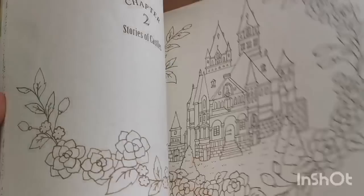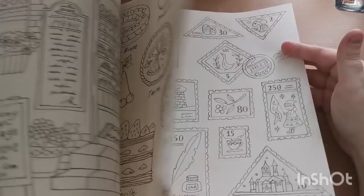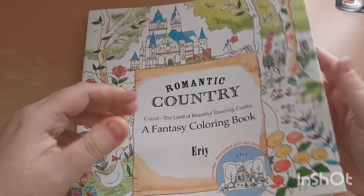Zoe and I are going to be buddy coloring in this book this month, so you will hopefully see that in my March completed pages.